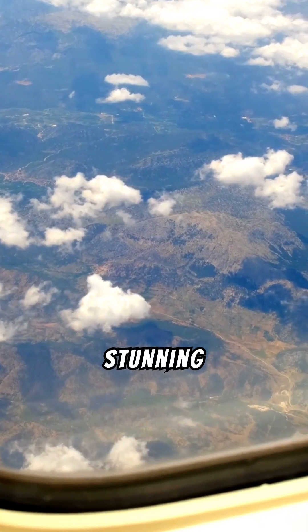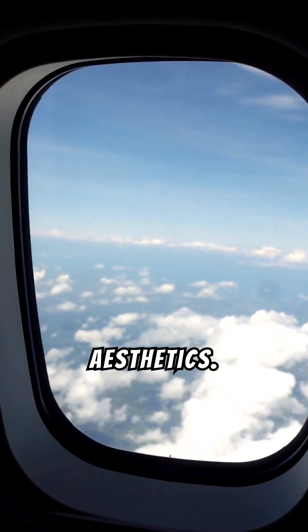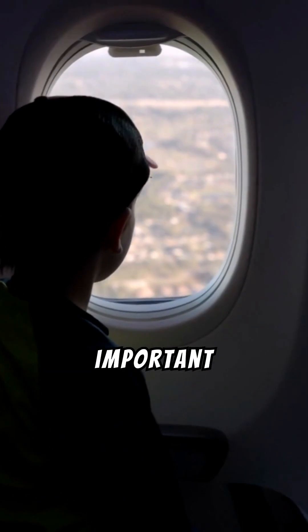So next time you're enjoying that stunning view at 30,000 feet, remember — it's not just for aesthetics. That window might be the most important safety feature.